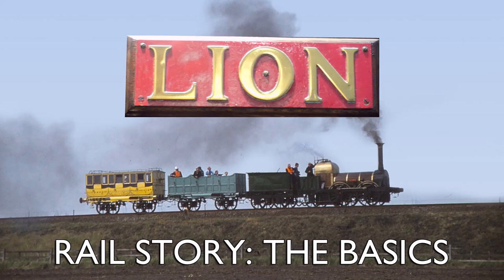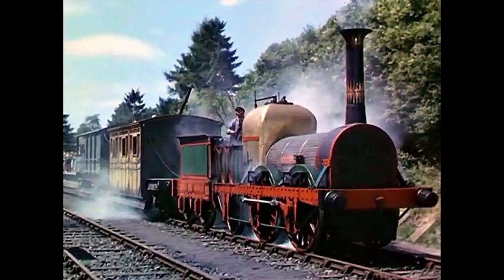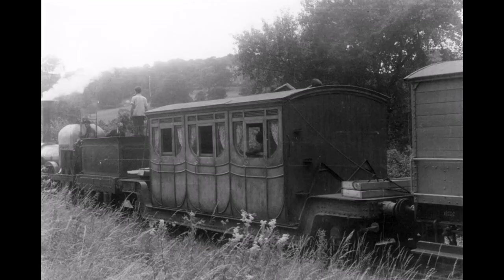Hello and welcome to Lion the Basics. Lion is perhaps one of the most iconic and beloved locomotives in preservation, thanks to her starring role in the 1953 Ealing comedy The Titfield Thunderbolt — the story of a plucky band of villagers who saved their local branch line by running it themselves, antique locomotive included. But what of the engine herself before preservation?